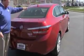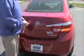Rear window defrost. High-mount brake light. Remote access to the trunk. Big trunk with fold-down seats if you need the additional space. Spare tire, jack, and tools are all here as well.